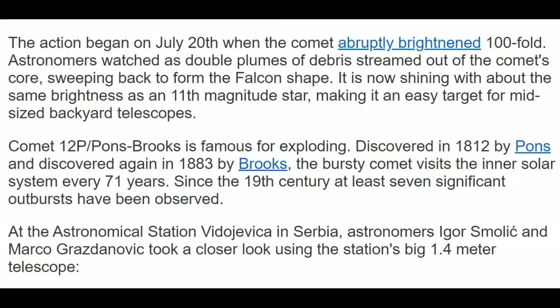Comet Pons-Brooks is famous for exploding, discovered in 1812 by Pons and discovered again in 1883 by Brooks. The bursty comet visits the inner solar system every 71 years. Since the 19th century, at least seven significant outbursts have been observed. Again, I think that's the close approach. As the astronomical station in Serbia...